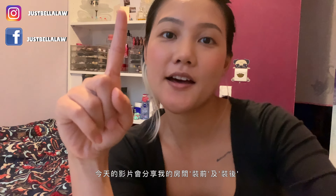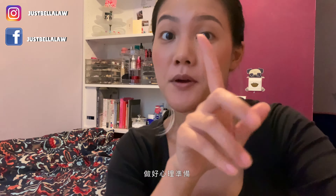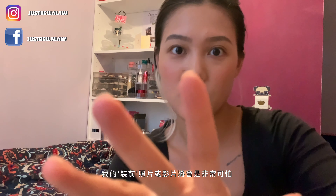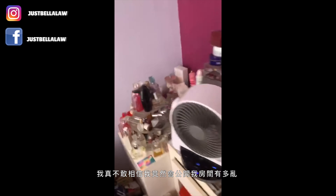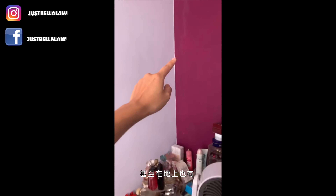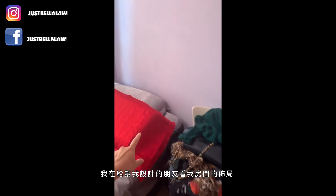Hey guys, today I want to share my room before and after. Don't be scared, get prepared, because my before video is going to be horrible. There you go — I can't believe I'm actually showing everyone how messy my room was. You can see I squeezed everything on my desk, around my desk area, on the floor, on the drawer — everything. My fingers are pointing everywhere because I was showing my friend how my room was.